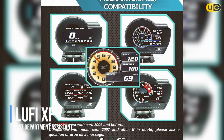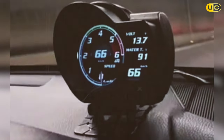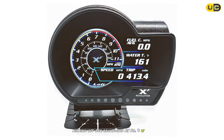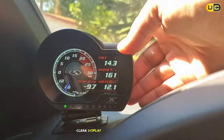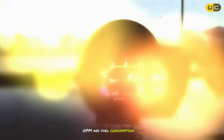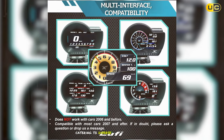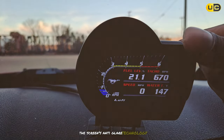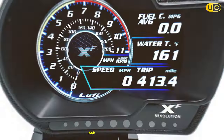Kicking off our countdown at number 7 is the Luffy X Seth. Our extensive testing revealed that this model impresses with its sharp, clear display and comprehensive data feedback. By connecting directly to the OBD2 port, the Luffy X Seth offers real-time metrics like speed, RPM, and fuel consumption. Its customizable display lets you highlight the information most important to you, catering to diverse driving preferences. The screen's anti-glare technology ensures readability in bright sunlight, making it an excellent choice for both tech aficionados and safety-minded drivers.